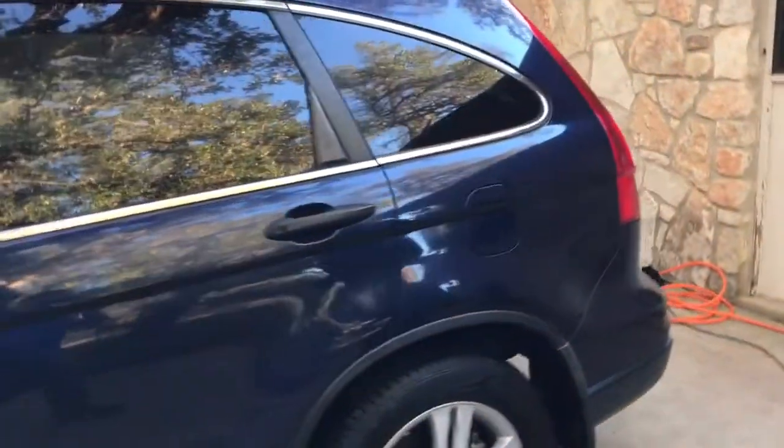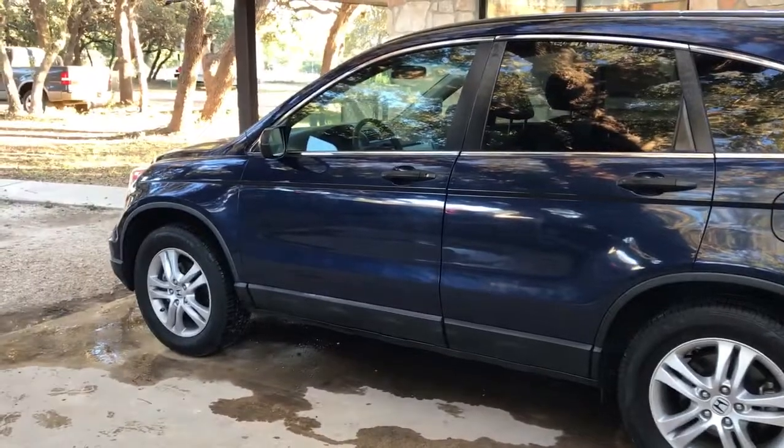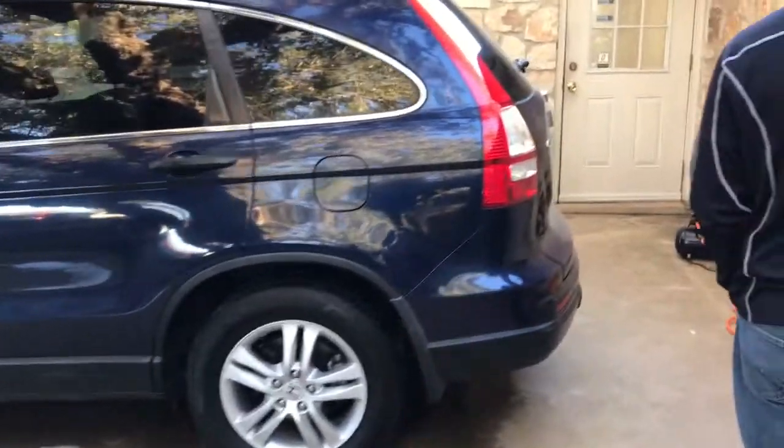A little pan back so you can see the whole thing. This is an EX model so you get the alloy wheels instead of the hubcaps. You've got a sunroof, of course all your power locks and windows, air conditioning, all that fun stuff.